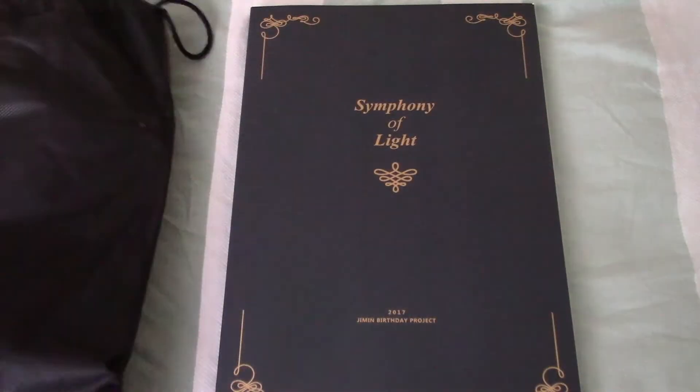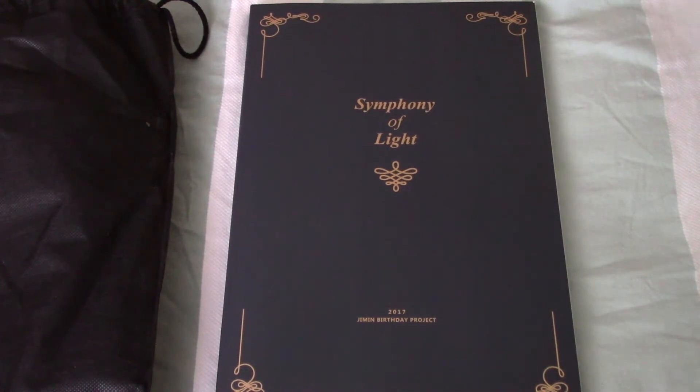I had already taken out the photobook from the dust bag and it's huge. It's bigger than the regular fan books.